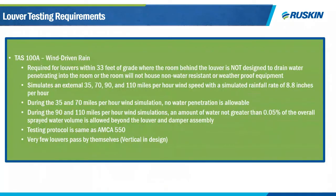TAS 100A is a high-velocity wind-driven rain test — essentially the predecessor to AMCA 550, developed after Hurricane Andrew hit Florida in the 1990s. It is very similar to AMCA 550 with some notable exceptions: at 35 and 70 mph, no water is allowed through the louver, and at 90 and 110 mph, only half of one percent of total water sprayed may pass through. The standard is being phased out due to the popularity of AMCA 550, and even Miami-Dade now accepts AMCA 550 as a substitute for TAS 100A.